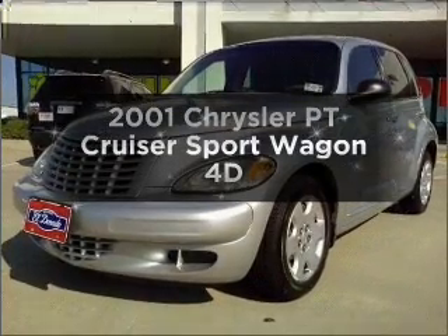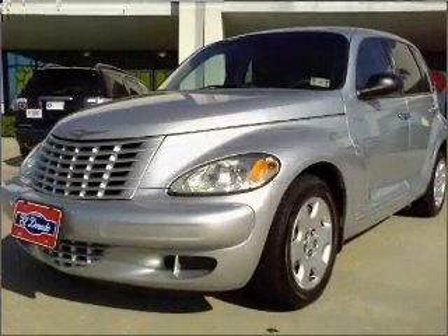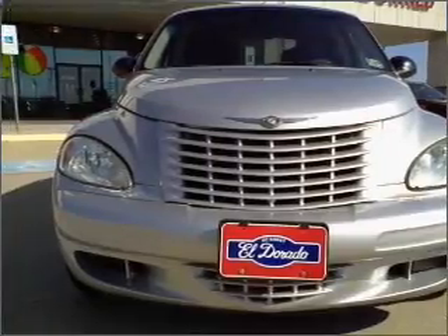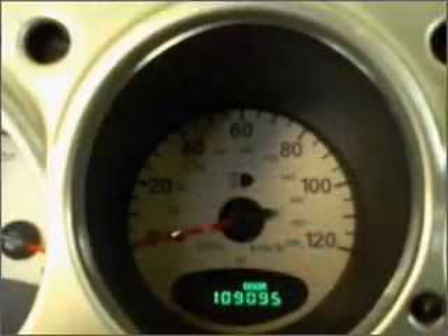Check out this 2001 Chrysler PT Cruiser. Travel the roads in style and comfort in this great vehicle, with a reliable engine connected to a smooth shifting automatic transmission.